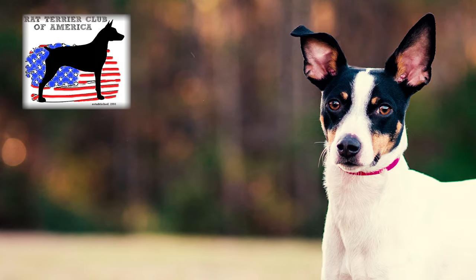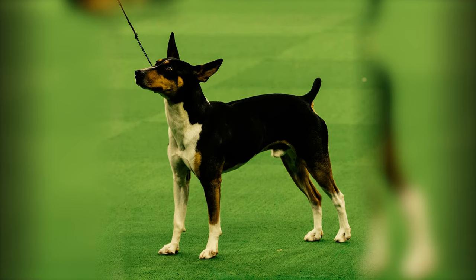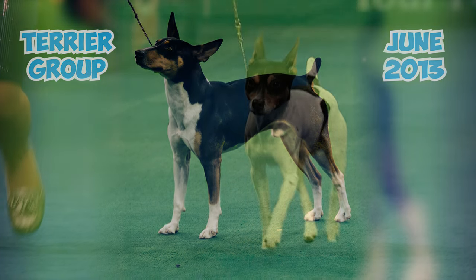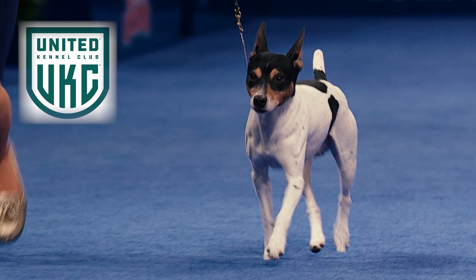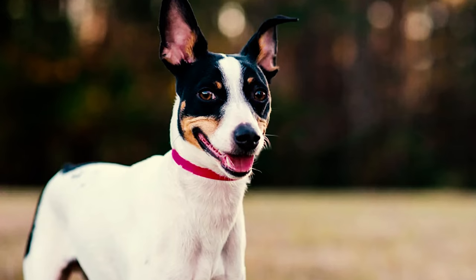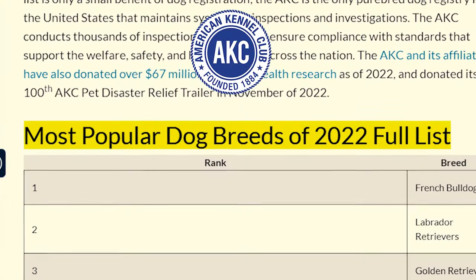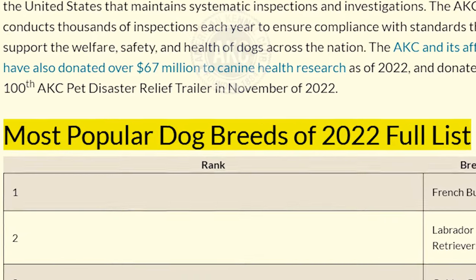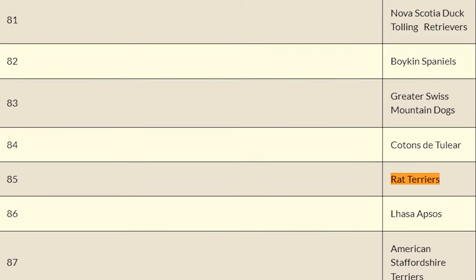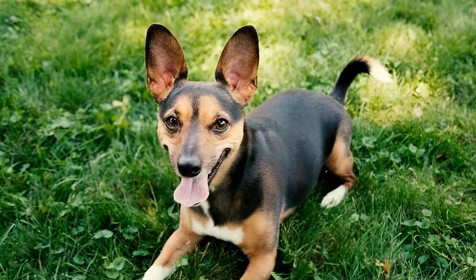Number twenty-six: the Rat Terrier Club of America is recognized by the American Kennel Club as the official breed club for rat terriers. The breed was officially included in the AKC's terrier group in June 2013 and has actively engaged in United Kennel Club events for over 15 years. Number twenty-seven: rat terriers enjoy widespread adoration globally and hold decent popularity in the U.S. In the AKC's list of most popular dog breeds in 2022, among 199 registered breeds, the rat terrier secured the 85th spot in terms of nationwide registrations.